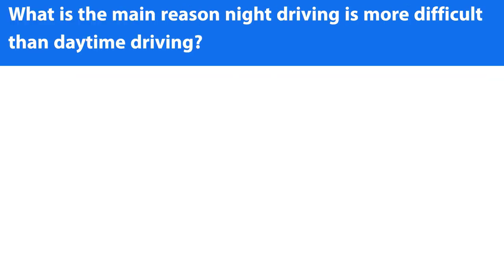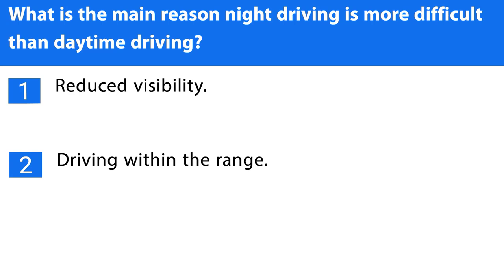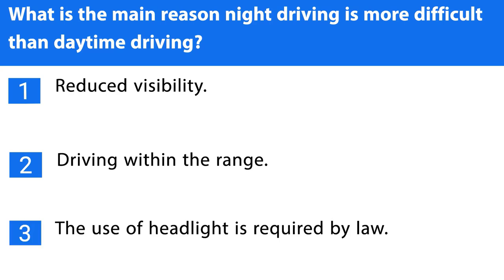Question number eleven. What is the main reason night driving is more difficult than daytime driving? 1. Reduced visibility. 2. Driving within the range. 3. The use of headlights is required by law. The correct answer is the first one.